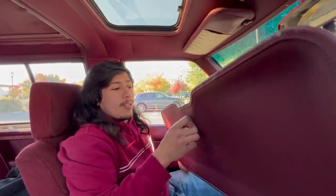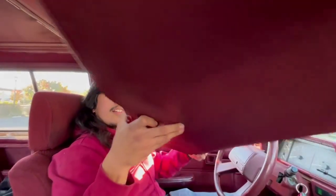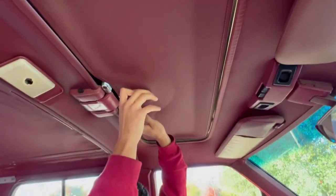Another thing that the sunroof has is the sunshade. It just goes right here, slides into these tabs and clicks in. I usually don't like to drive with it because I like the sunlight coming in, but it's neat that Toyota implemented this — that way, if you don't want the sun, you can just shade it.